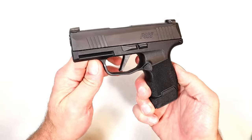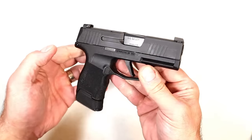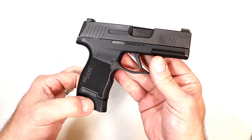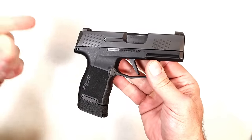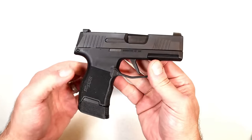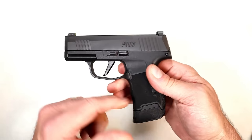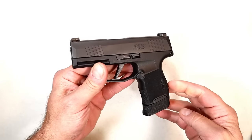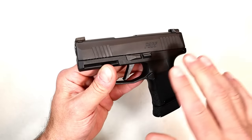Have you jumped on the subcompact 9mm double stack magazine wave that has been running rampant in the CCW world? This is the SIG P365 — it has a 12-round mag, and 10-round and even higher capacity magazines are available. People love them and say they carry just as well as the single stack, while offering higher capacity which gives peace of mind. So many manufacturers are producing their version of a double stack subcompact 9mm carry pistol.